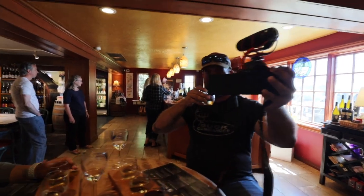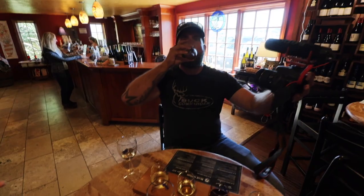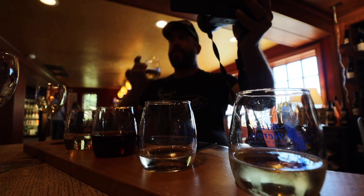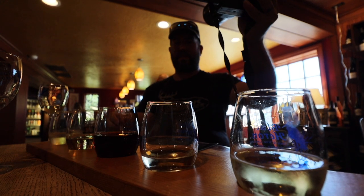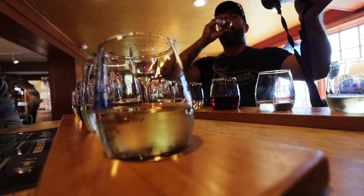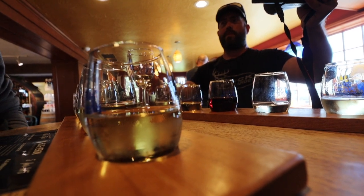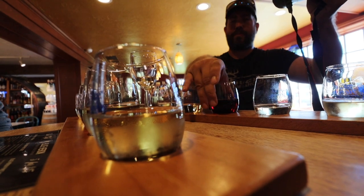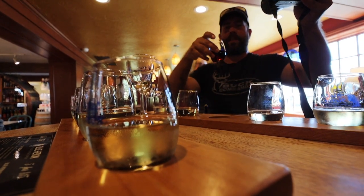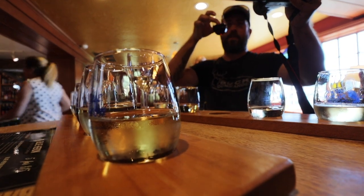I'm not really a Chardonnay guy to be honest, so let's give it a shot. Yeah, it's definitely a sweeter wine. It's a very, very light wine — it'll be good for summer I guess. And this is my favorite one, the Pinot Noir.